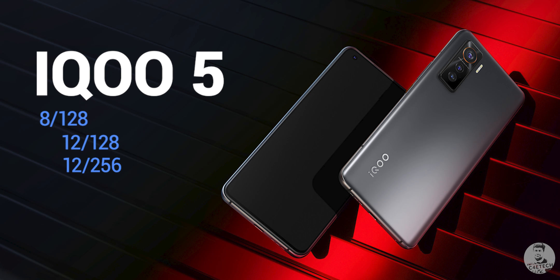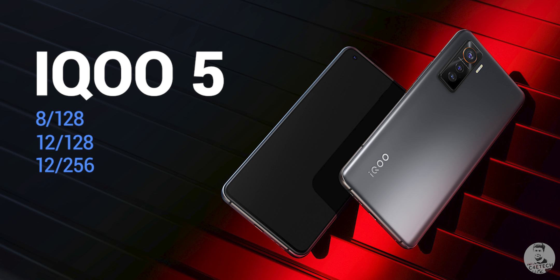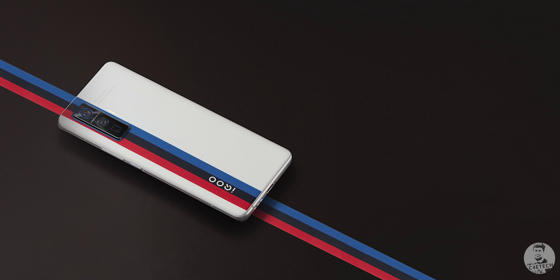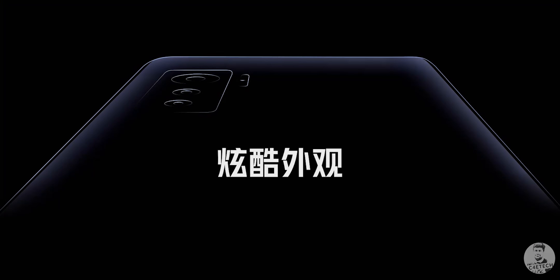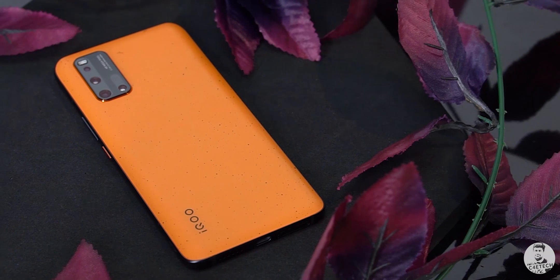The next difference is with RAM and storage. Both phones get 8GB and 12GB RAM options. The iQoo 5 gets 8GB+128GB, 12GB+128GB, and 12GB+256GB variants. The 5 Pro on the other hand only gets 256GB storage options — so 8GB+256GB and 12GB+256GB. The RAM is LPDDR5 and the storage is UFS 3.1, so all the specs are top-notch and iQoo seems to have spared no expense.